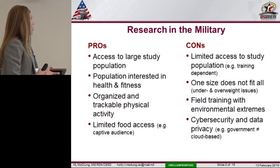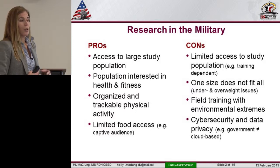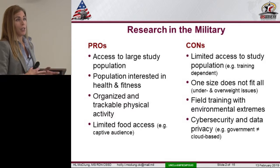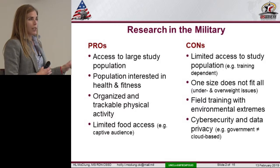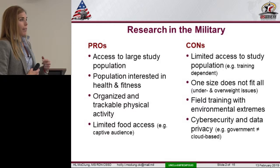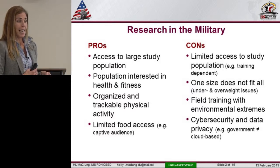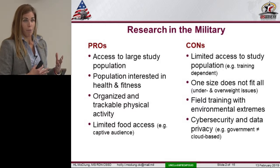For energy expenditure, it's a great population to work with because they usually work out together, so it's trackable and organized. We call it boots on the ground — we aren't there for the entire intervention, but we can track it. For food, depending on which stage of training they're in, they're a captive audience. If they're in the field, we know exactly what they're eating, down to the gram, down to the micronutrient. If they're eating in a dining facility, we have access to the recipes and the nutrition information.